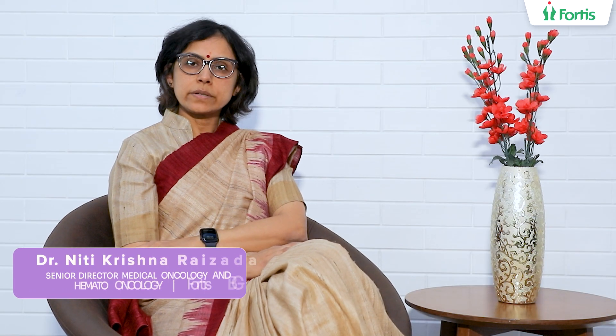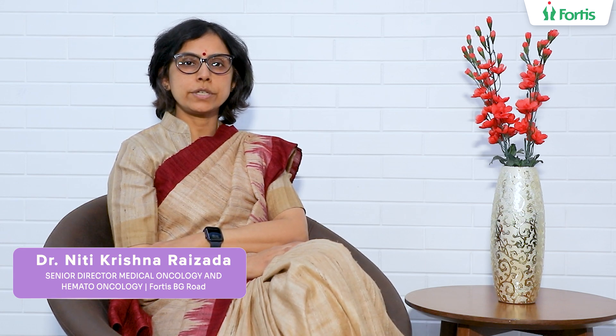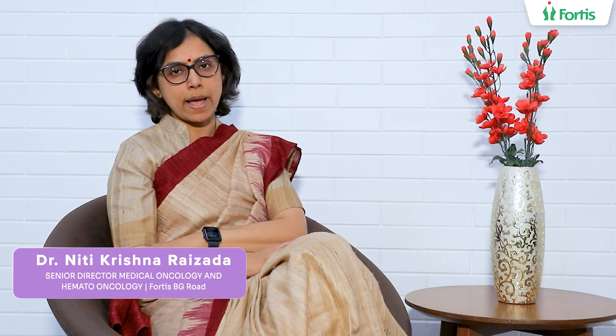Hello everyone, I'm Dr. Neetikrishna Raisada. I'm Senior Director of Medical Oncology and Hemato-Oncology at POTUS Group of Hospitals in Bangalore.